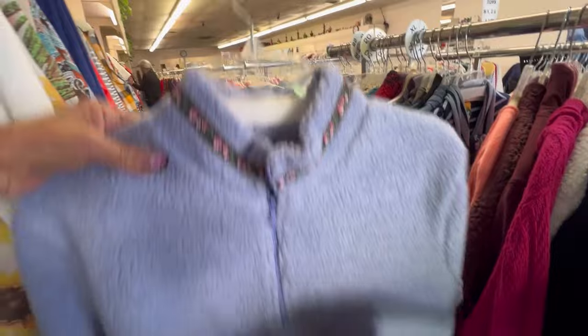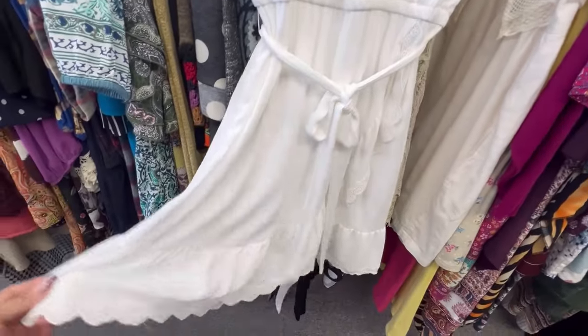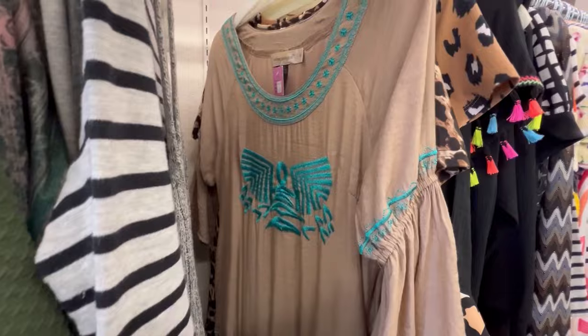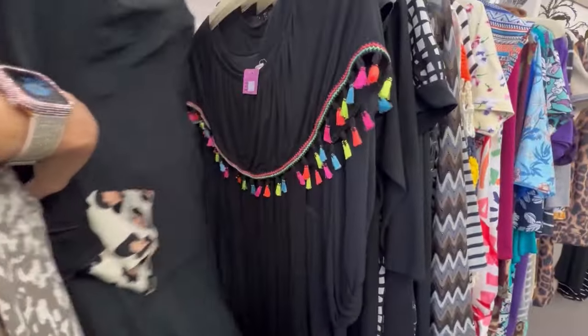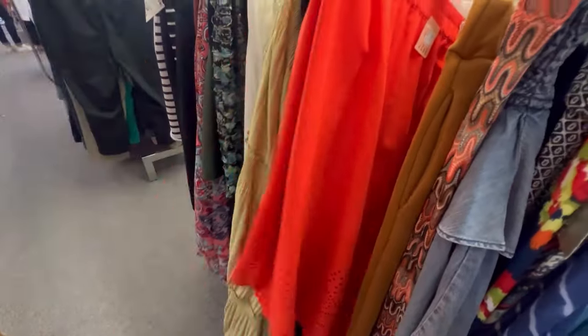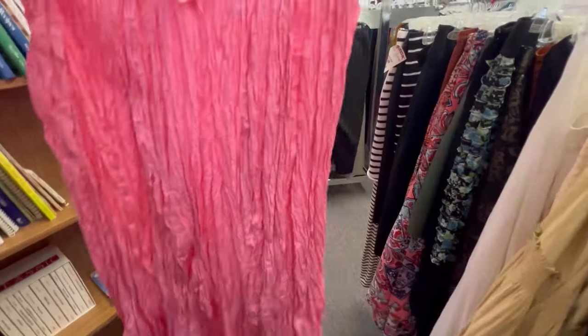Last glance at some sweaters. Why did I leave this dress behind? It was so beautiful. These dresses were nice, but just weren't calling my name. I'm in the skirt section now. They had lots of nice skirts out, but either too small or too big.